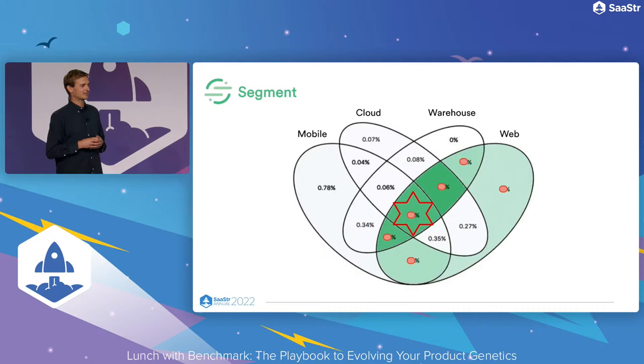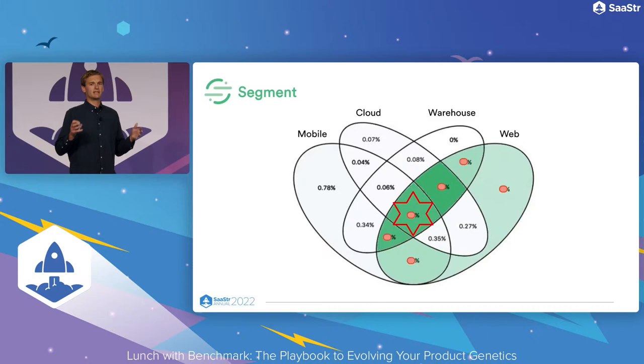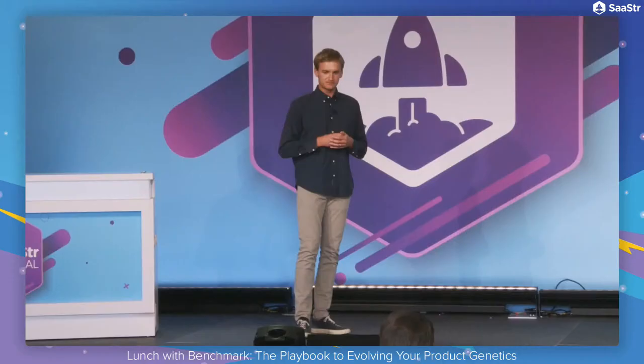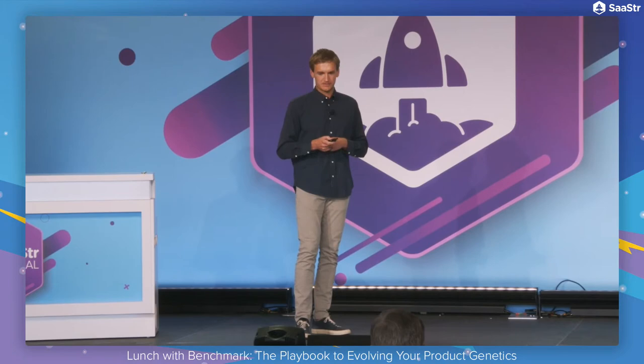A very different example — with a complex graphic from one of the early Segment board slides. Segment is a data platform to centralize all of your customer data. There were many ways you could send data in or we could send it back into other systems — four big pillars: the web product, the mobile product, a cloud source like Stripe, or your warehouse. At the center of the graphic is you using all four, which really was the full power — you put Segment at the center of your customer data and were deeply embedded. Not every customer or all of our revenue was in that magical center, but we kept attuned to it and asked: how can we drive more and more of the customer base to that center?